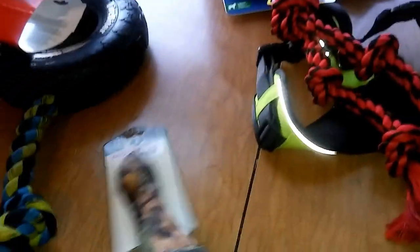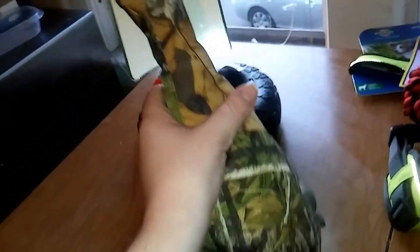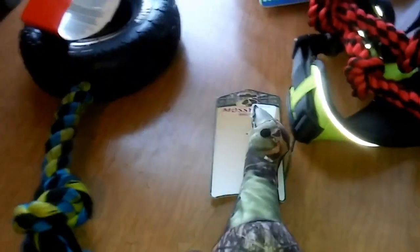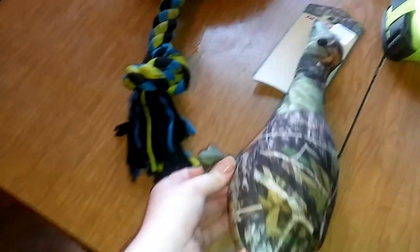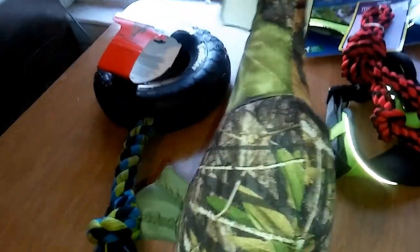We got them a little duck. It makes a duck noise — there it goes. It's a really well-made stuffed animal with a thicker material, so eventually they're going to tear it apart, but it won't be like the same day. We got this to kind of help develop their prey drive. We kind of want them to tear it apart eventually, but we do want it to last a little while.